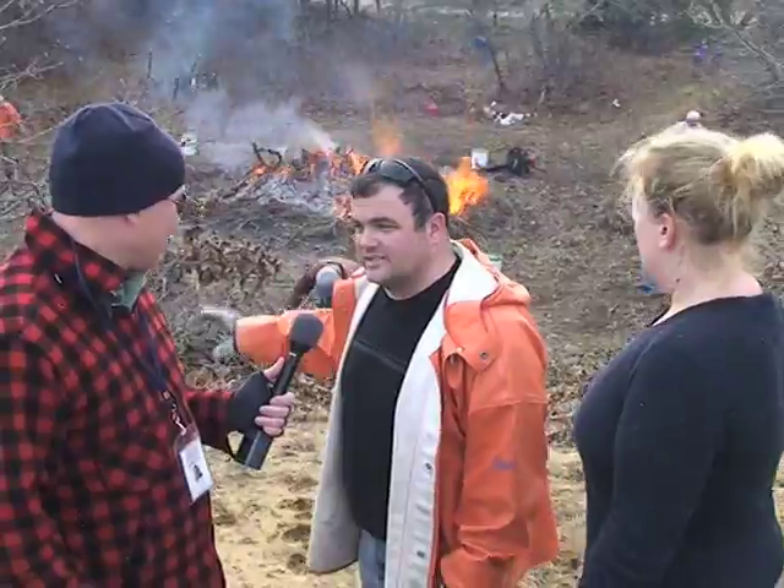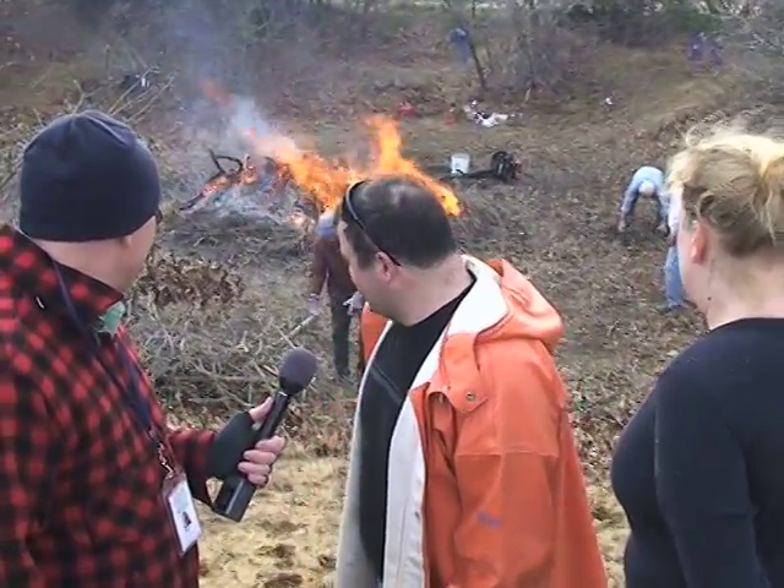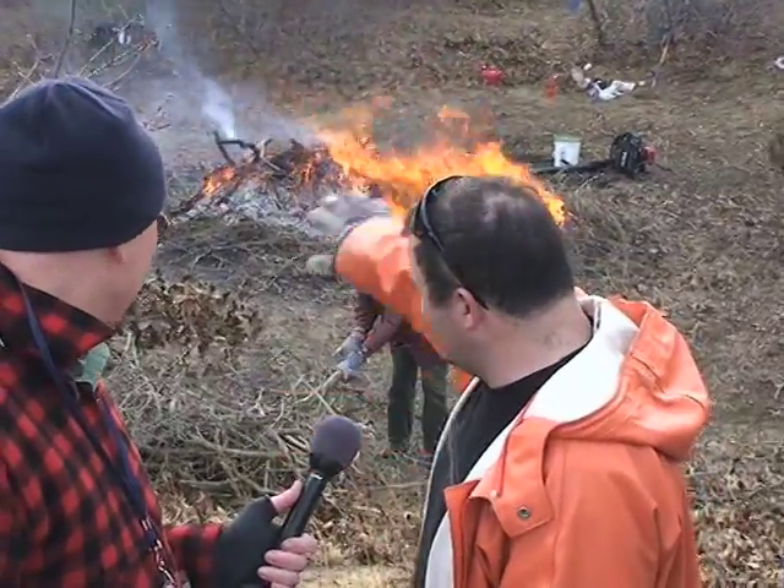About four acres was cleared last spring by AmeriCorps and the school kids coming out here, and this entire pit was filled just a few short hours ago. It goes quick when you have this many great volunteers.